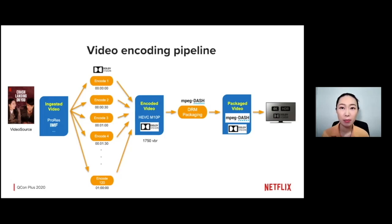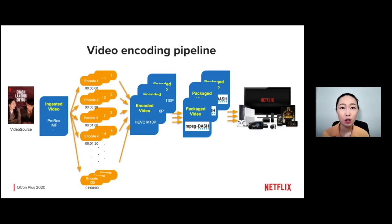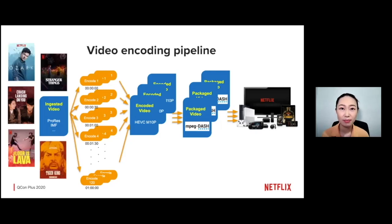This simplified pipeline view shows what it looks like for one profile. In order to support thousands of different devices and provide an optimized experience for each of them, we need to run this process for different video codecs, resolutions, and bit rates. In practice, we have to do this for the entire Netflix catalog, which contains many shows. This becomes a massive parallel computing problem in the cloud, requiring hundreds of thousands of CPUs running concurrently at peak.